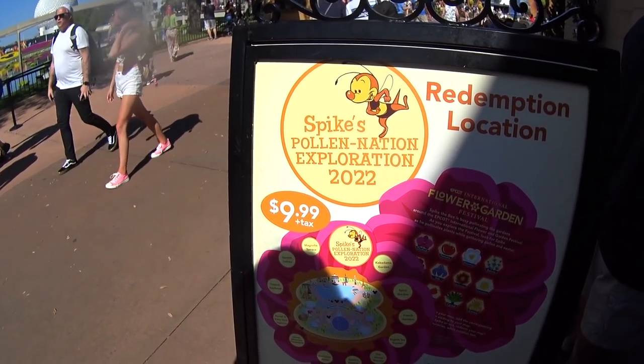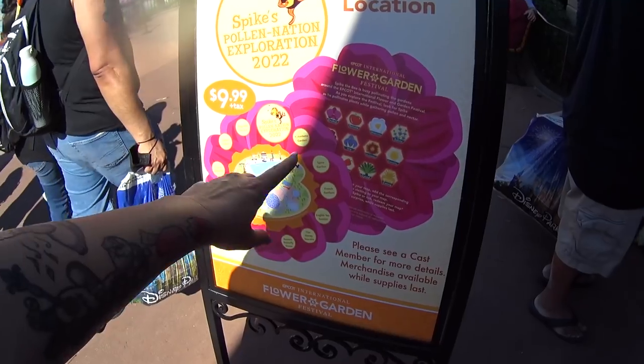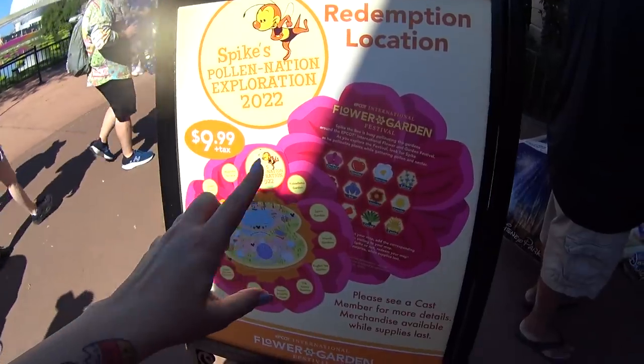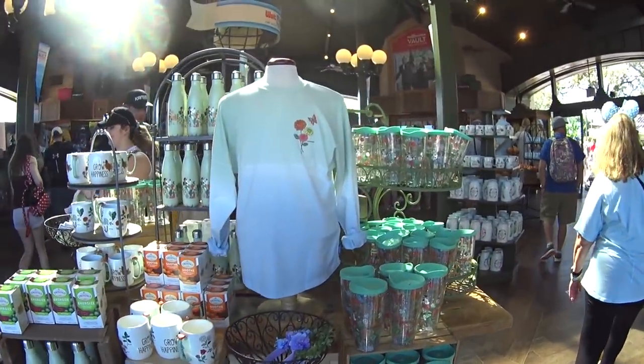This is Spike's Pollination Exploration 2022. It's $9.99 this year. You get the stickers, the map like usual, and you get a prize. We usually always see the prize here. I am so excited, you guys — I'm ready to go.